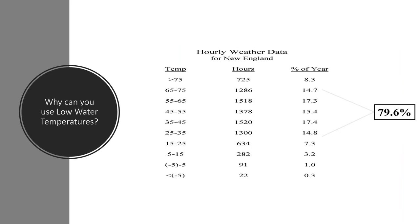Why can you use low water temperatures? Here in Maine, our design temperature is minus 20 to minus 30 degrees. But looking at weather data for New England, you spend about 80 percent of the year at 25 to 75 degrees. You only reach that low design point maybe one or two days a year. You've sized your boiler and radiation to handle that lowest point, so having the ability to use low water temperatures drives higher efficiency for most of the year.